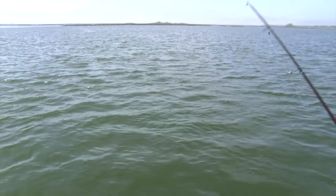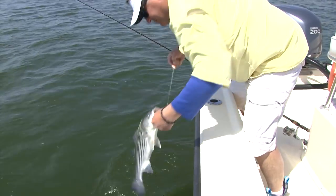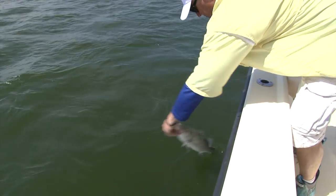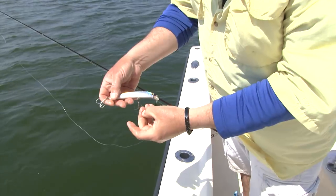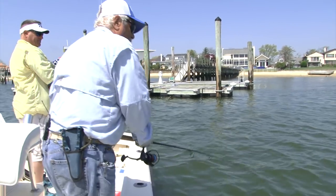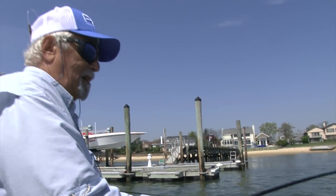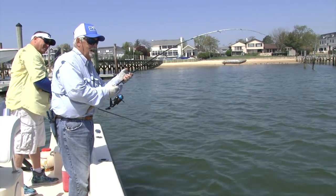Small striper — nice. All right, now all we need is the weakfish.